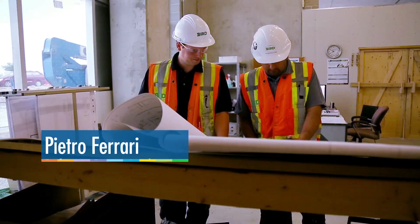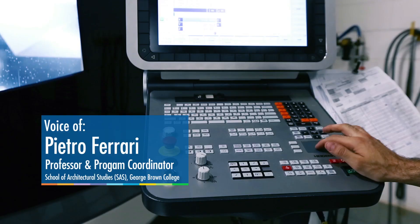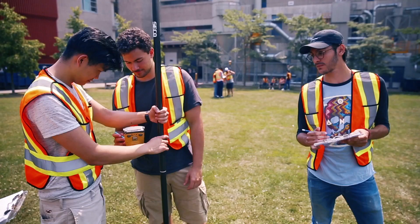Everybody knows about George Brown College and everybody has a very high level of respect for the Center for Construction and Engineering Technologies.